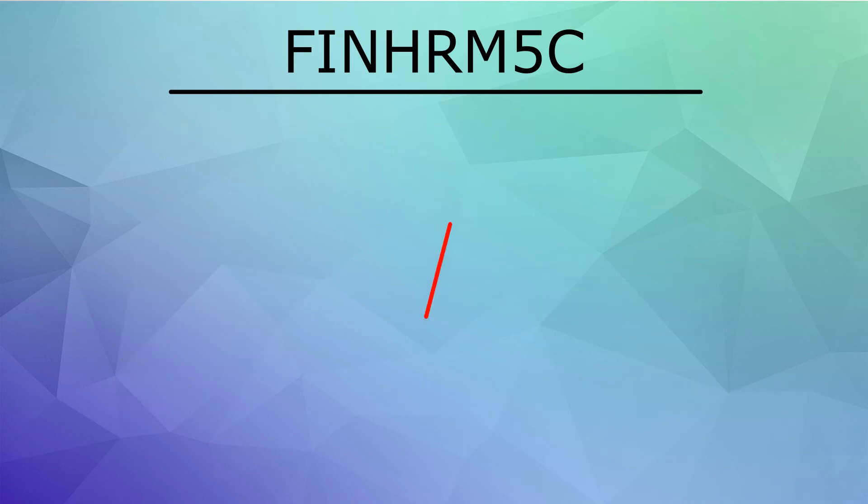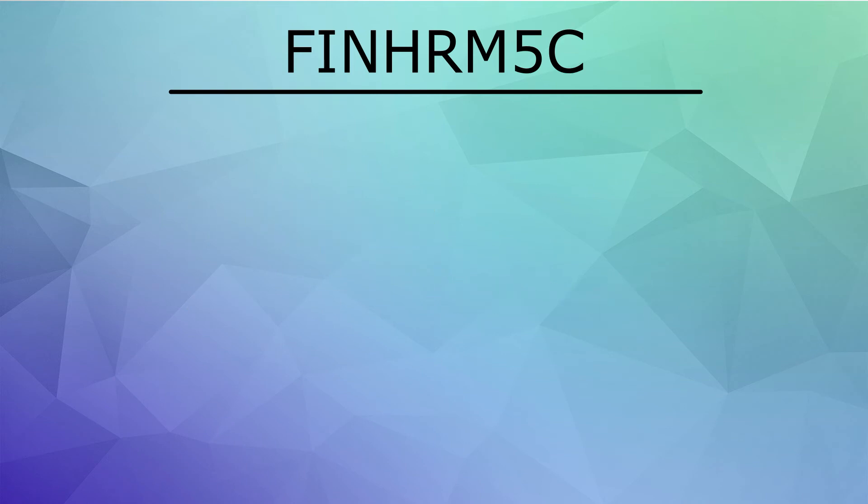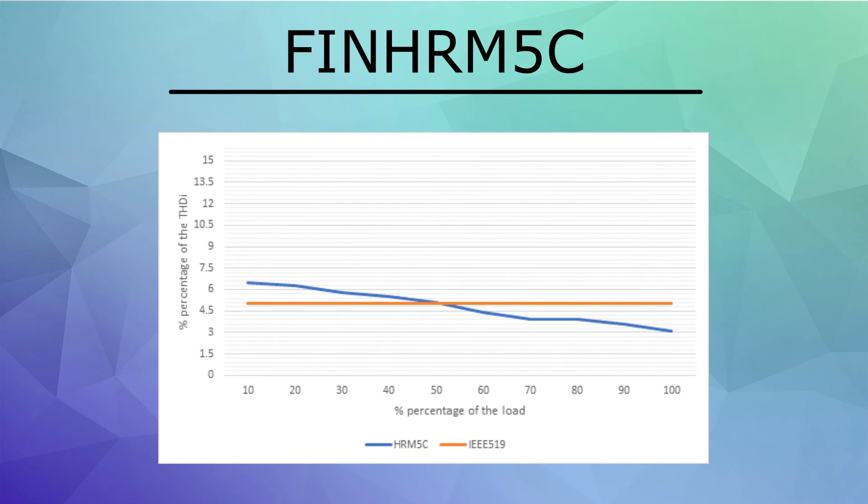While we're talking about filter performance, let's talk about performance versus percentage of load. This chart shows the measured total harmonic distortion of a system with the Enridor harmonic filter installed versus the load on the system. The FIN HRM5C is designed to bring the total harmonic distortion to under 5% at around 50% of the total load, and as full load is approached, the harmonic distortion actually continues to go even lower.